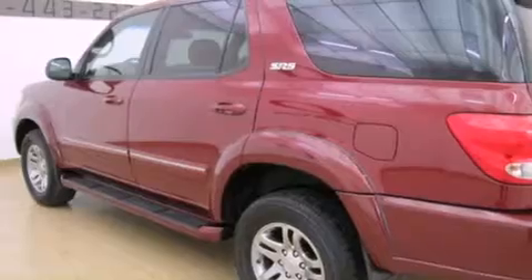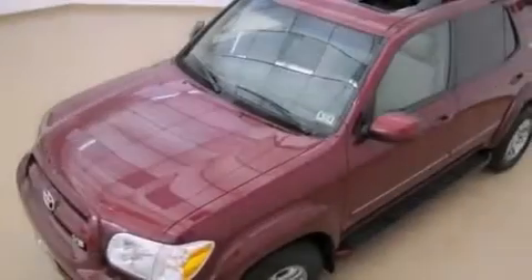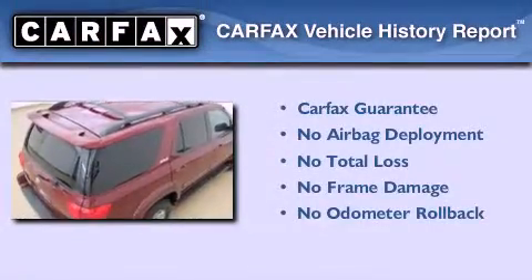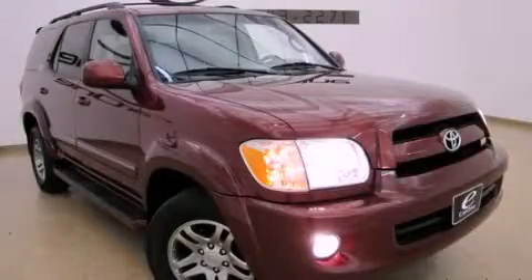An anti-lock braking system, side impact airbags, air conditioning with automatic climate control, and a rear seat entertainment system. Not to mention that this Toyota qualifies for the Carfax buyback guarantee. Stop by today and test drive this vehicle for yourself.